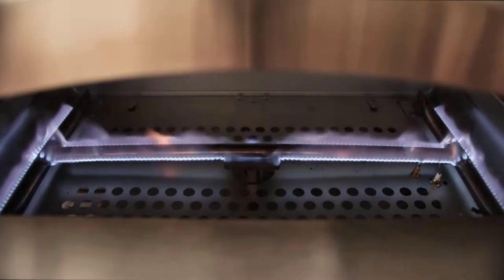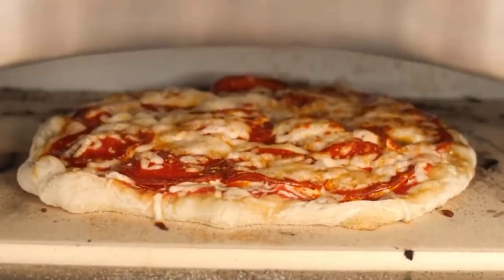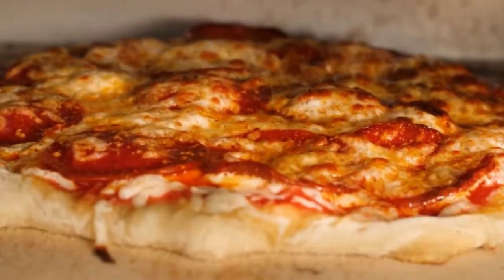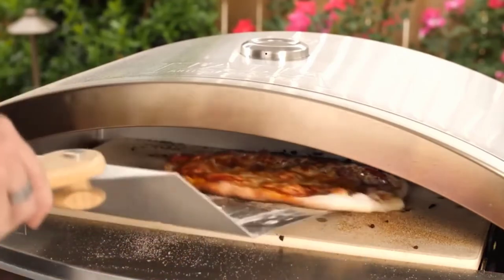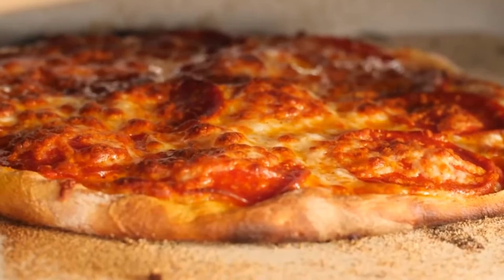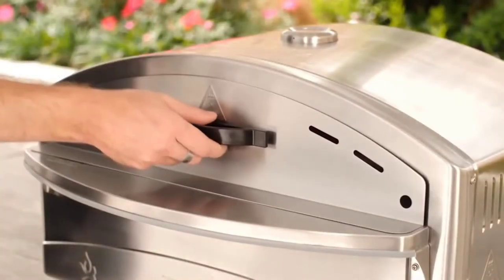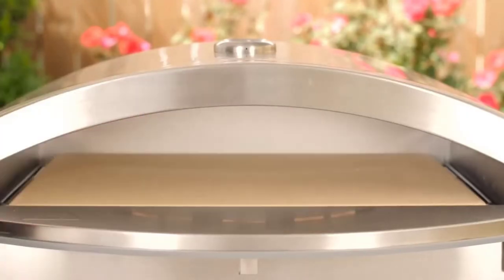With its 17,000 BTU burner, the oven can heat up to 650 degrees in about 20 minutes and climb to 750 degrees 10 minutes later. It can cook a 12-inch pizza in about three minutes, and keeping its door closed helps to keep the heat even. It's powered by propane gas and has a built-in ignition. Its stainless exterior makes cleaning very easy. Drawbacks include needing to close the door to get the oven really hot, and you can't achieve a wooden flavor since it's propane-powered. Overall though, the Camp Chef Italia is a nice budget-friendly pizza oven.